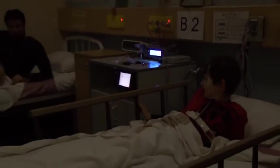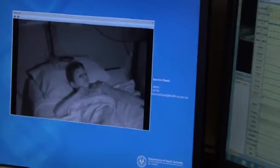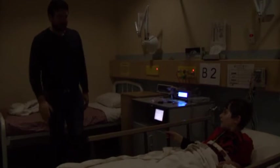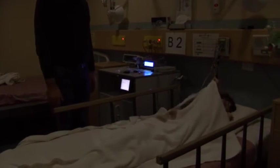If you wake up during the night, the technician will come to you because you are being videoed. If you need your dad, they will get him up as well.